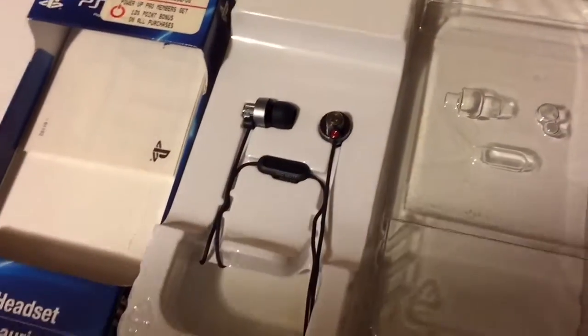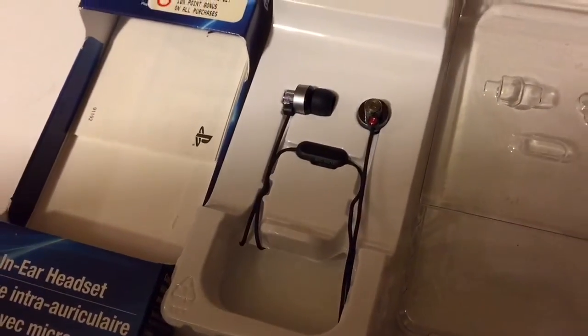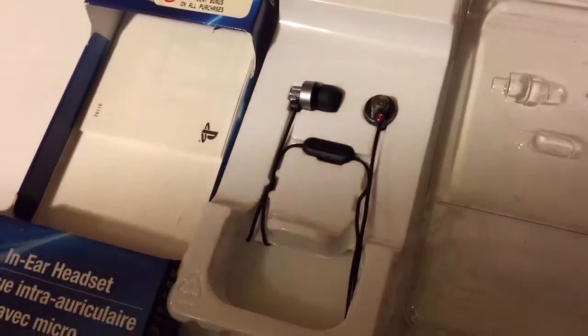They also come with larger buds, just in case you have really big ear holes. But the ones that came mounted on are the medium size, and those are really good for me. I've never had any trouble with them, and I swear by these headphones.